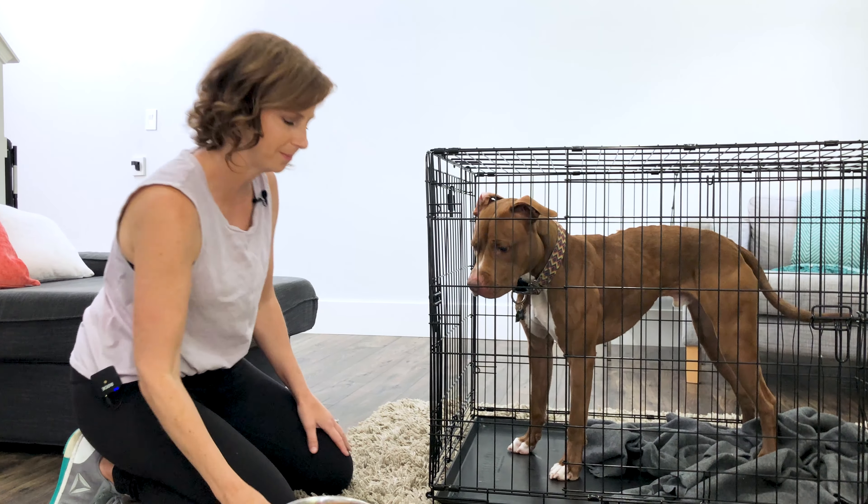Now that I've removed all the reasons Waylon might have an increased issue with other animals or people around the crate, I'm starting with the next step — a positive association with people approaching the crate. His issues are with dogs, but I'm starting a step back with people. He already likes me, so I want to make this a routine practice that's absolutely normal.